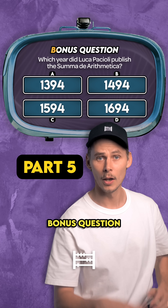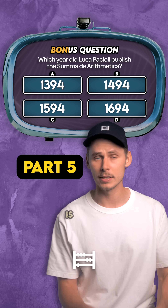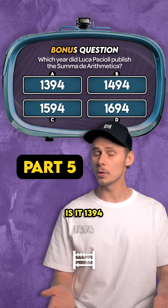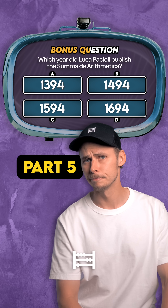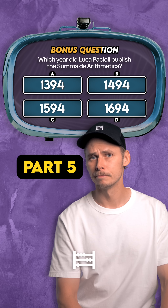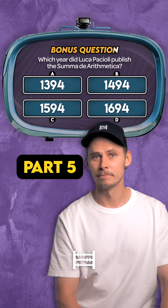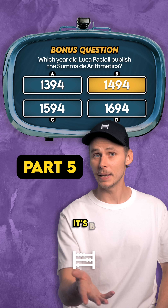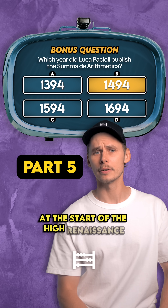Bonus question. Which year did Luca Pacioli publish the Summa de Arithmetica? Is it 1394, 1494, 1594, or 1694? It's B — he published it in 1494 at the start of the High Renaissance.